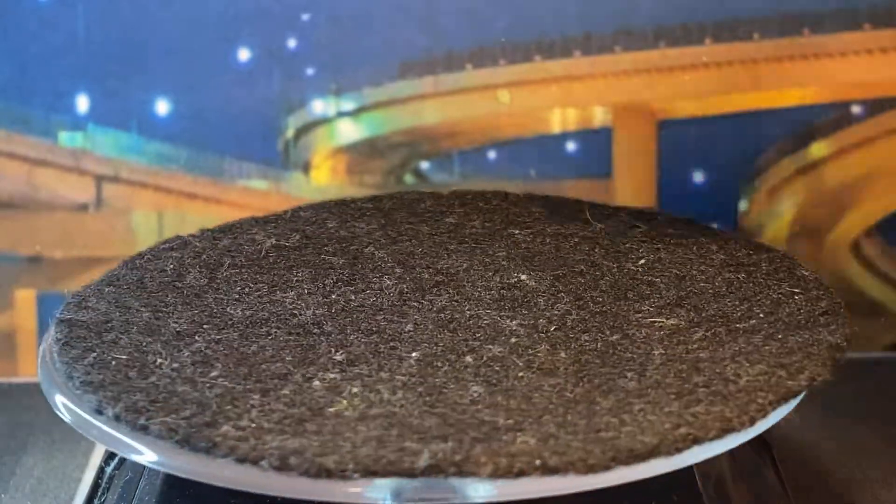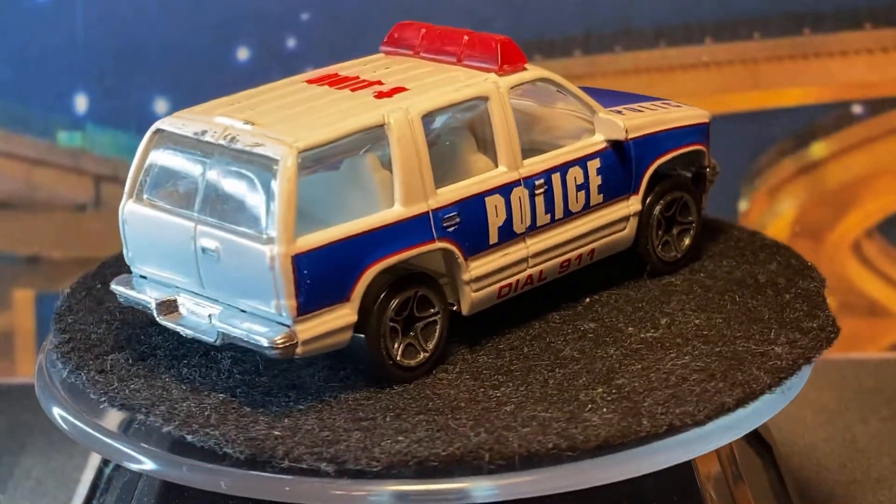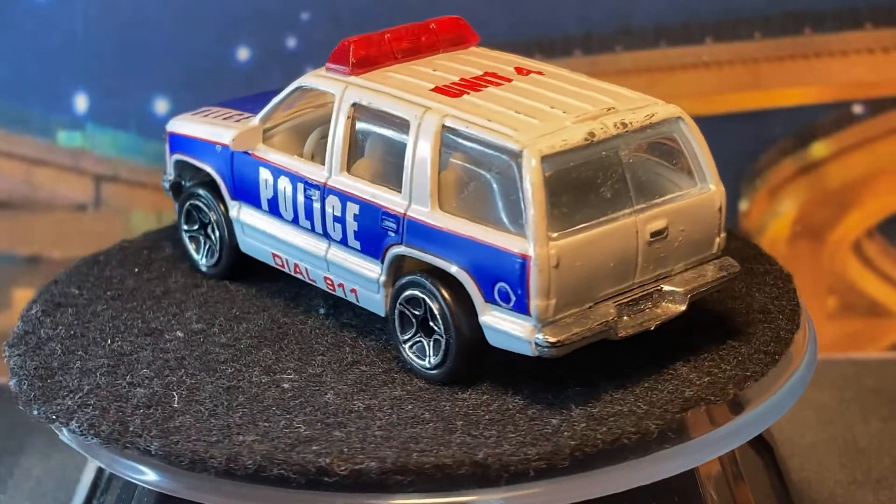Oh, here's another Tahoe — wonderful. This is actually good condition; I have another one that's pretty bad. I have so many of these Tahoes now I don't know what I'm gonna do with them all.